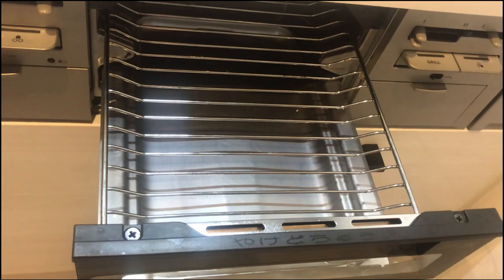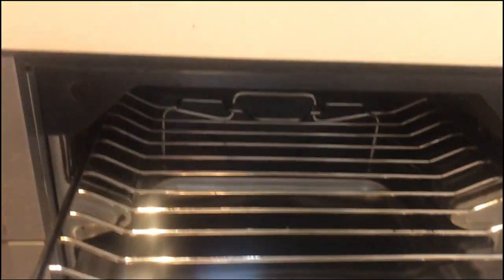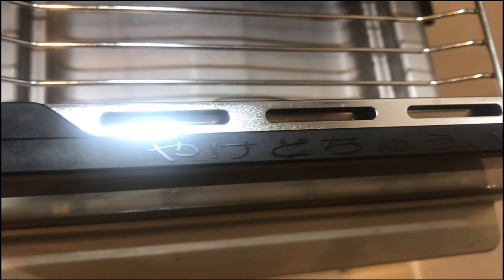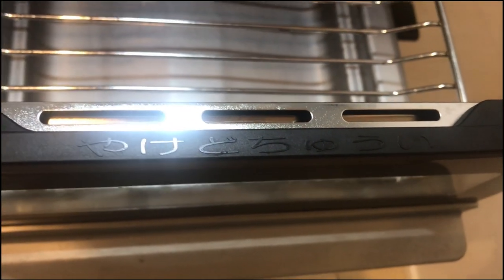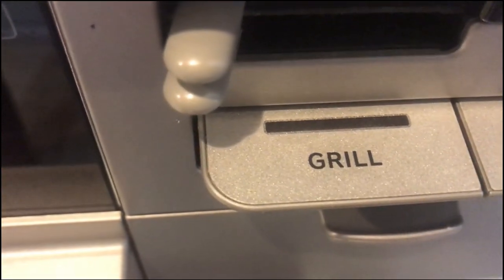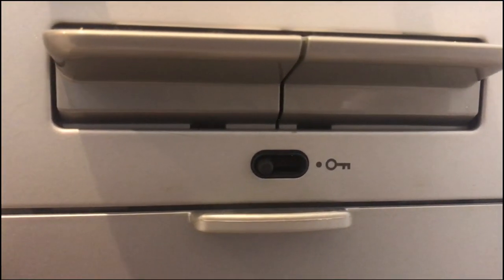Now for the bonus round — check out this grill here. You can also clean this portion of your Japanese stove with that Magic Clean I mentioned earlier. With this grill you can cook almost anything that fits in it. It's like a standard module on every Japanese stove. I've personally grilled cheeseburgers, fish, and so many other things on here.